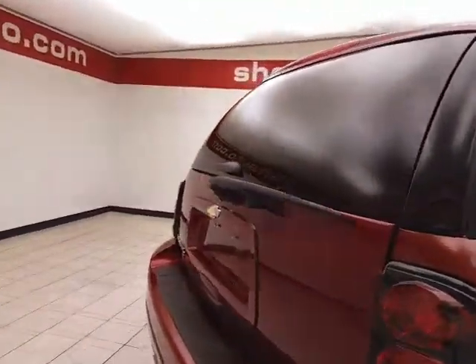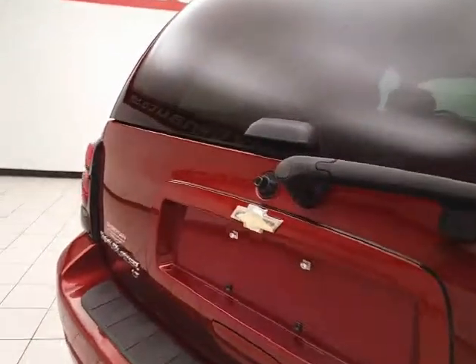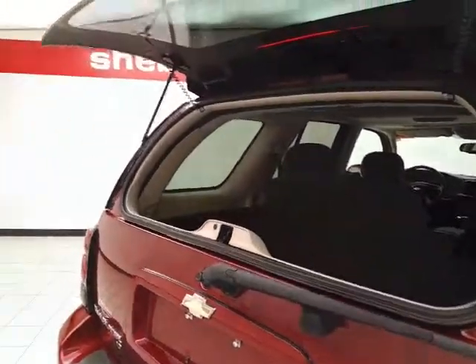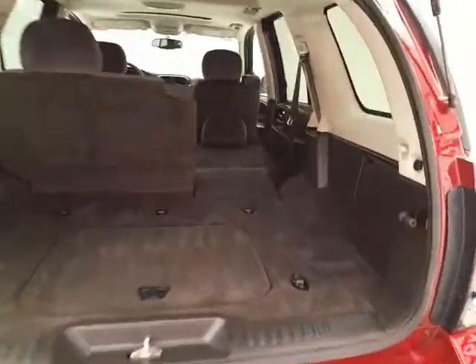Rear wiper, washer, and defrost for excellent visibility. Hitch and wiring. You can open just the glass and drop smaller items in. Lots of cargo space in the rear. Tie downs in the floor for keeping items secure, as well as additional underfloor storage.